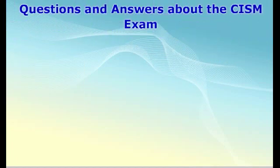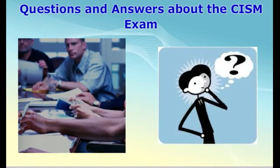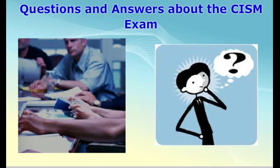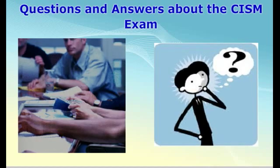I hope this has answered a few of the questions about the CISM exam. The best way to prepare for this exam is by attending one of our training classes. Please visit our website at www.thesolutionfirm.com for information on our training classes or for more information on the CISM exam.